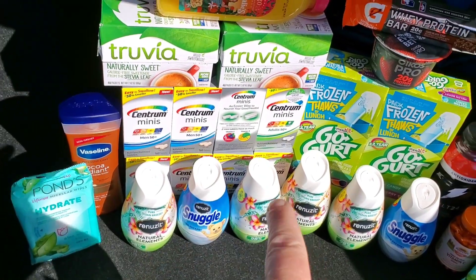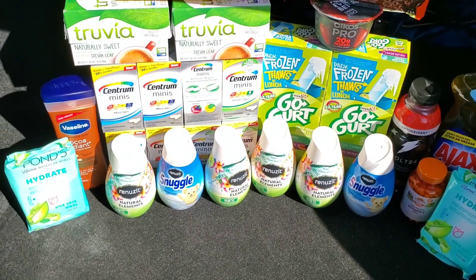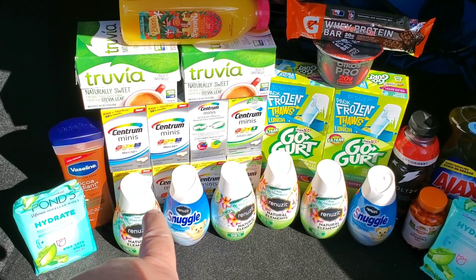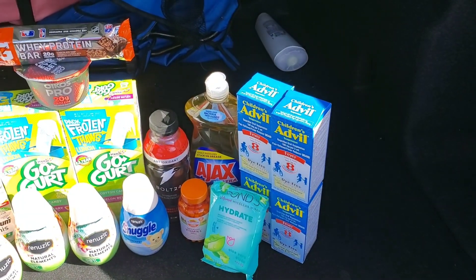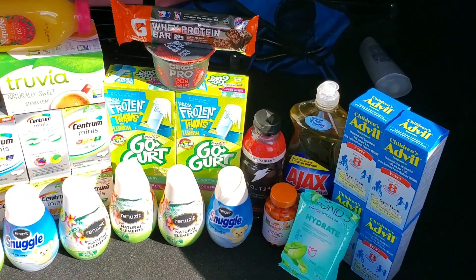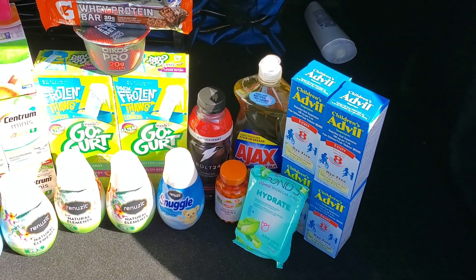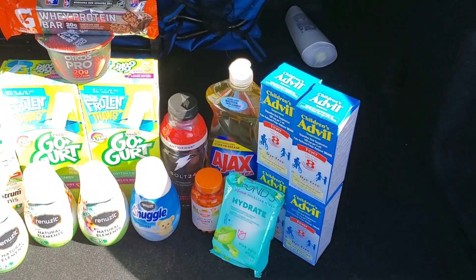If you want to do something, I would look for the Centrum Minis — I had no trouble. Everything was fine, coupons ran fine, nothing beeped. That's an 80-cent money maker. Also, if they have Advil and yours is $4.99, that's a money maker as well. Even at $5.99, it's still a dollar money maker, because the coupon is $3 and then $2 off — that's $5 total savings. Even at $6, it's still a money maker.